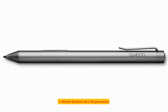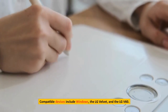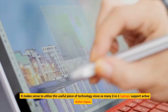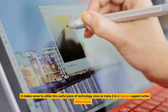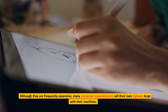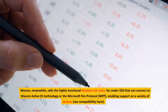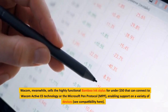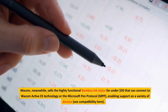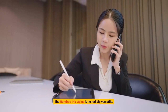Number 5: Wacom Bamboo Ink 2nd Generation. Compatible devices include Windows, the LG Velvet, and the LG V60. It makes sense to utilize this technology since so many two-in-one laptops support active stylus input. Although they are frequently expensive, many computer manufacturers sell their own styluses. Wacom, meanwhile, sells the highly functional Bamboo Ink Stylus for under $50, which can connect to Wacom Active ES technology or the Microsoft Pen Protocol (MPP), enabling support on a variety of devices. The Bamboo Ink Stylus is incredibly versatile.